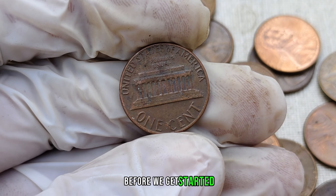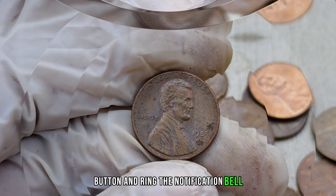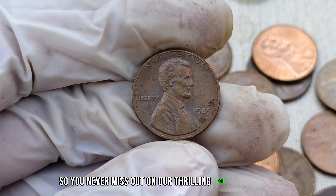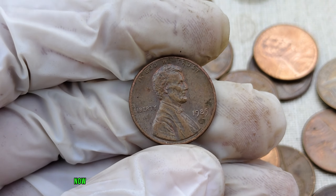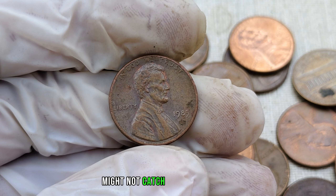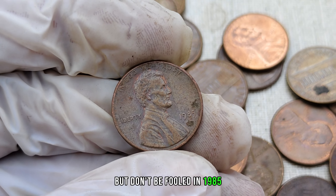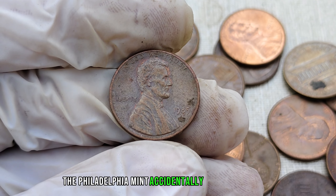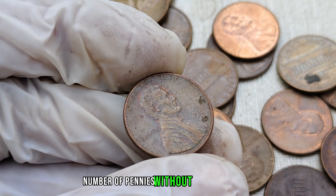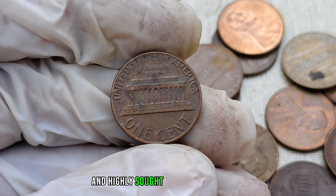Before we get started, make sure to hit that subscribe button and ring the notification bell so you never miss out on our thrilling coin discoveries. The 1985 Lincoln penny without a mint mark might not catch your eye at first, but don't be fooled. In 1985, the Philadelphia Mint accidentally produced a small number of pennies without the P-mint mark, making them incredibly rare and highly sought after by collectors.